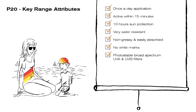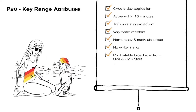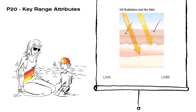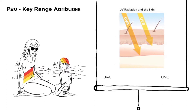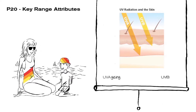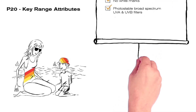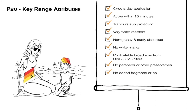But what does that actually mean? Unlike some traditional sunscreens, P20 contains filters that do not break down when exposed to sunlight or heat. P20 provides broad-spectrum protection against UVA and UVB rays. UVA rays cause premature aging — they penetrate deep into the skin and can cause skin cancer due to DNA damage. UVB rays cause burning and can also play a key role in the development of skin cancer. Finally, P20 is free from parabens and other preservatives and has no added fragrance or colorants.